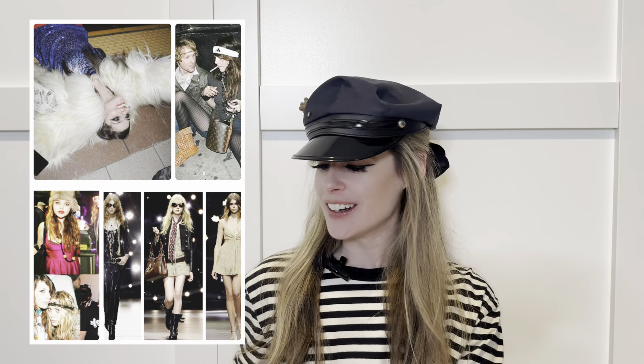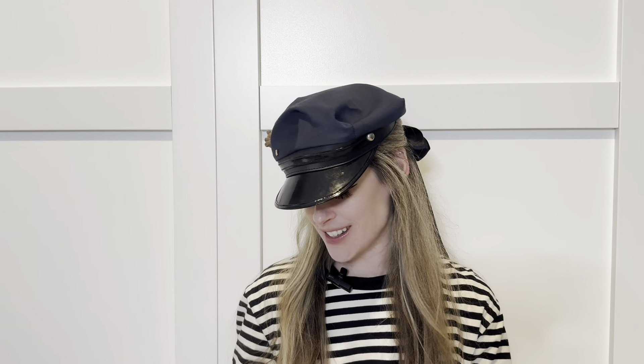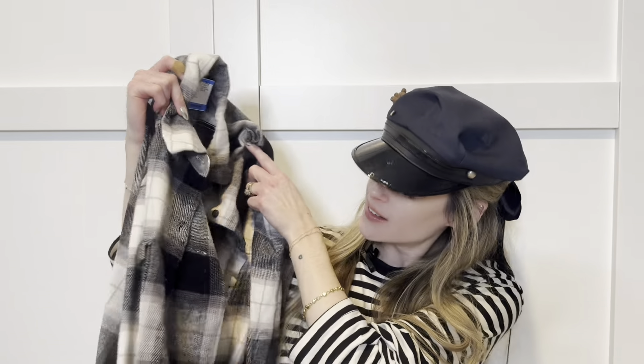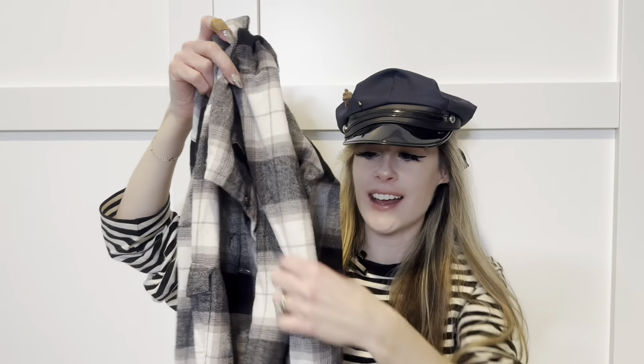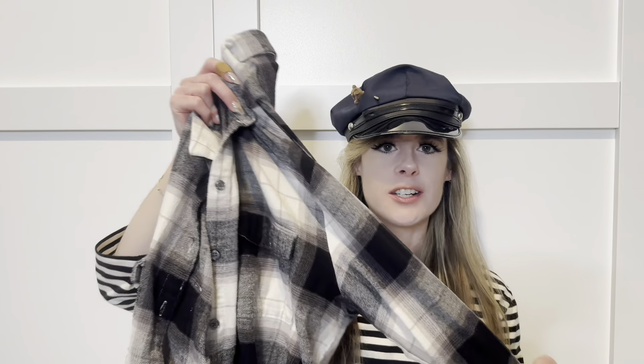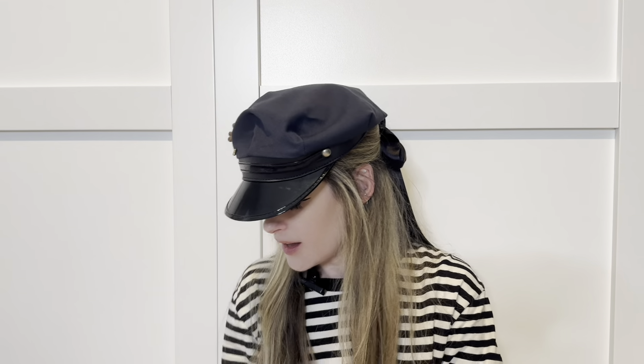Starting off with my pieces from Savers — I don't know if you can tell, but I am very into early 2000s fashion. I'm really into flannels, indie sleeves, grunge with faux furs, scarves, all of that. So I wanted to pick up another flannel. I found this white and gray flannel — it's the perfect oversized fit, originally from Old Navy, super soft and worn in. This one was $5.99.